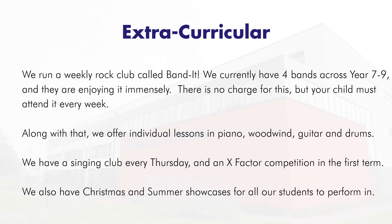We want our students to be involved in extracurricular activities at Colchester Academy. We run a weekly rock club called Bandit — we currently have four bands across Years 7 to 9 and students are enjoying it immensely. There's no charge for this but you must be prepared to attend every week. We also offer individual lessons in piano, woodwind, guitar and drums, provided through Essex Music Services.